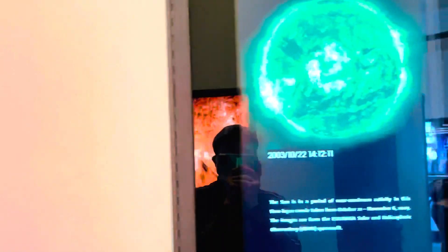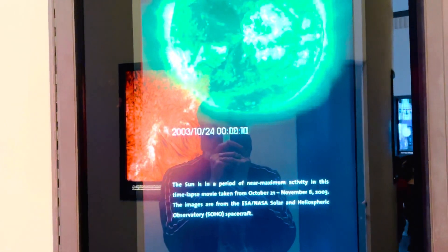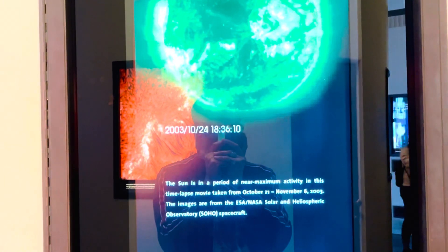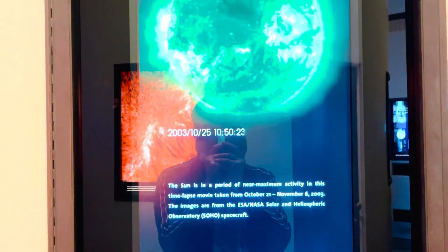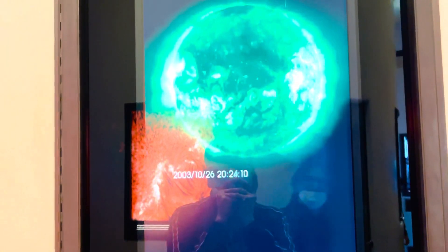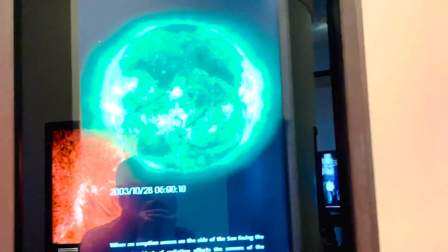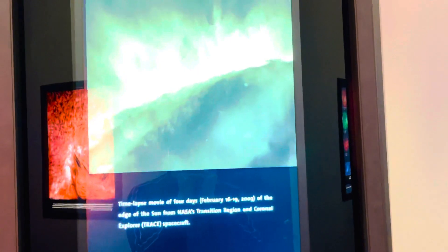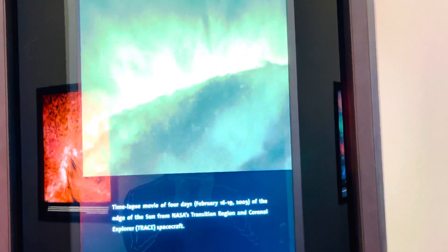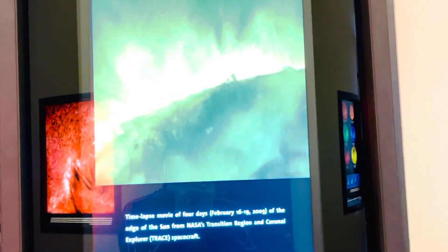So next one naman ito. The Sun is at the period of near maximum activity. In this time-lapse movie taken from October 21, November 6, 2003, the image from this — the Solar and Heliospheric Observatory space — for William Alayon. See, yung mongarisa. And so a time-lapse movie of the Sun, days from 2016 to 2019, 2003, of the edge of the Sun from the NASA Transition Region and Coronal Explorer — TRACE Space Craft. Ayan siya.